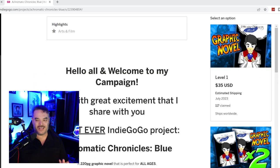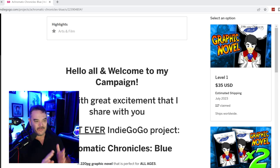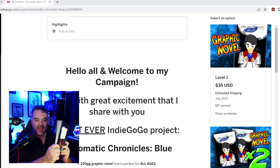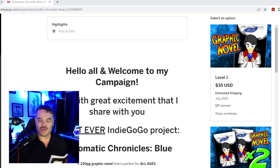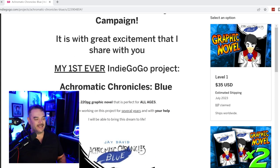Let's go through the level tiers. For the first one, it's $35 — Level 1. You get a book, over 200 pages, a graphic novel. I had some test prints done. Here it is right here. It's all set, all ready to go. So when the campaign is over, it's just a matter of print and ship. That's it. It's already done.